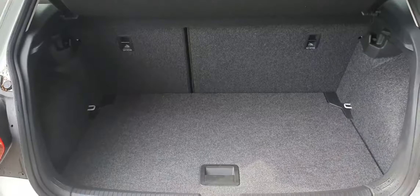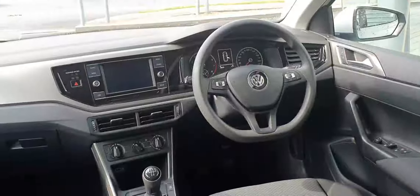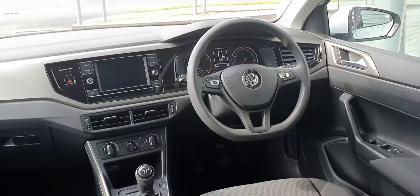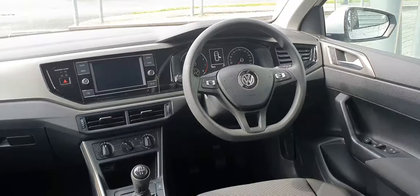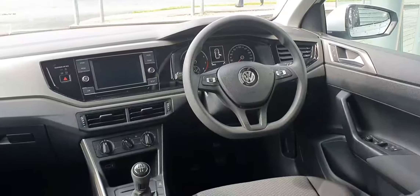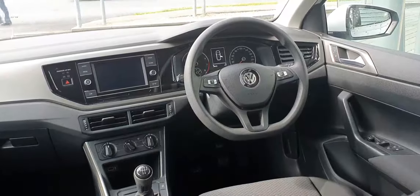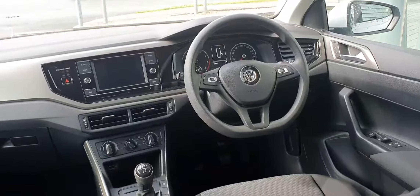There's a 60/40 split-fold on the rear seats. Moving to the interior, you have your four all-round electric windows, your central locking, your heated exterior wing mirrors, and your light selection. Currently the car has 28,835 kilometers on the clock.